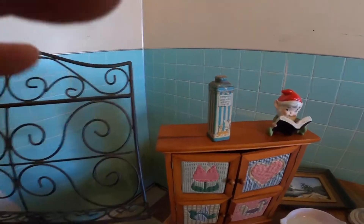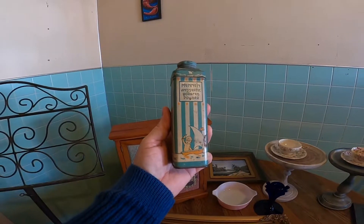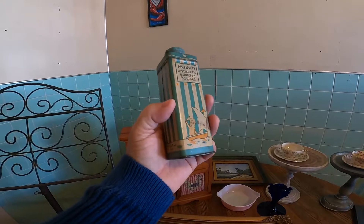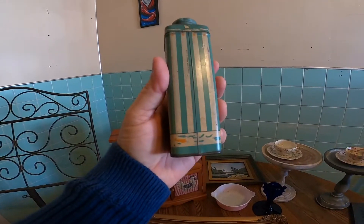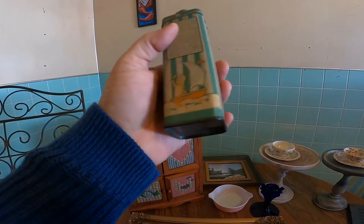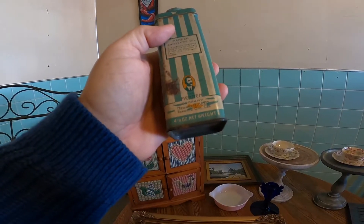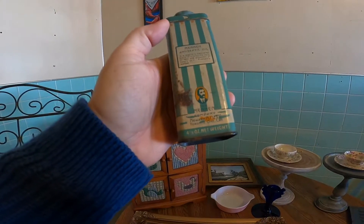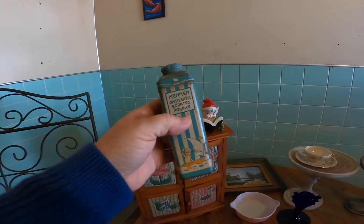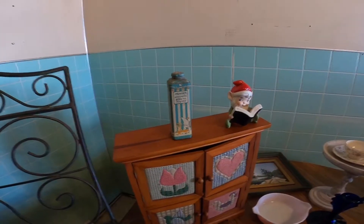I also got this vintage tin — it says Menin Antiseptic Borated Powder on it. The graphics are great. It is made in the USA; I was looking to see if there was a date on it but I don't see one. It's in really good condition, so that's probably going to go up on my eBay store.